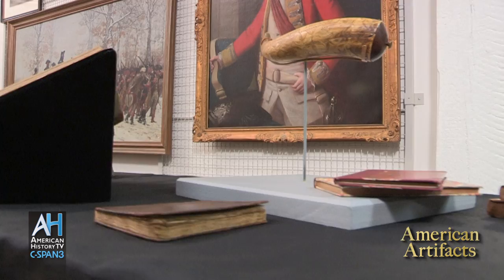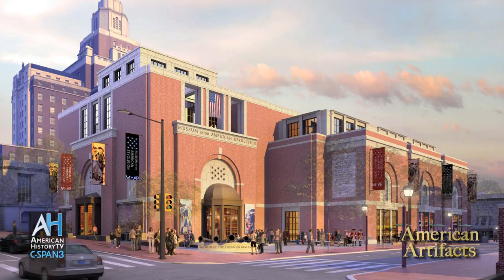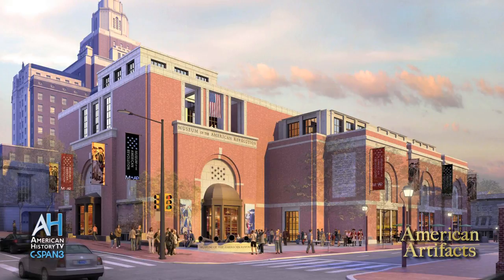The Museum of the American Revolution will be a national museum dedicated to advancing learning about the American Revolution. It will create a single place where Americans can come and learn about the miracle of how this nation came into being, where its ideals came from, and how this original great generation established our country.